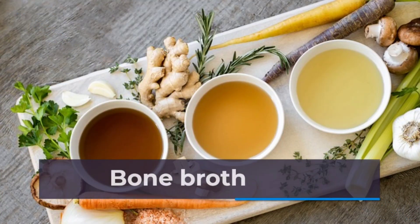Bones and cartilage from animals like chicken or cows are a goldmine of both protein and natural collagen.